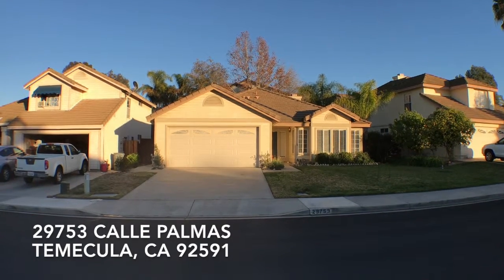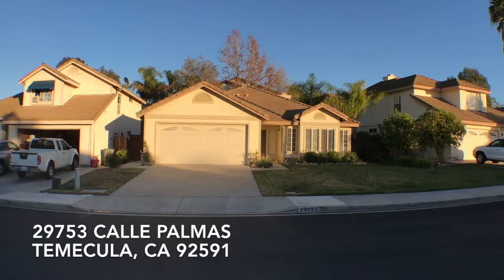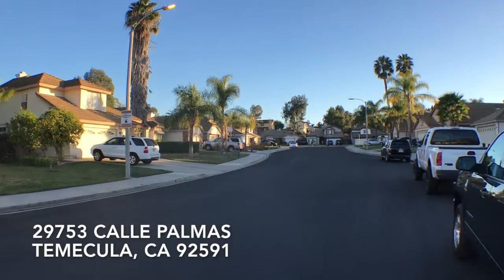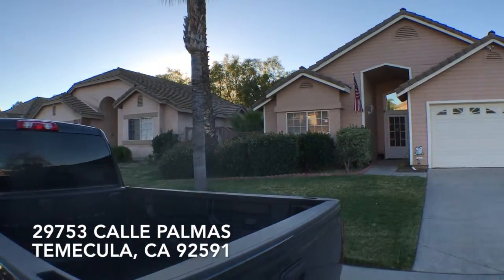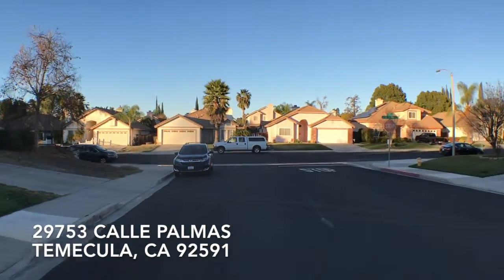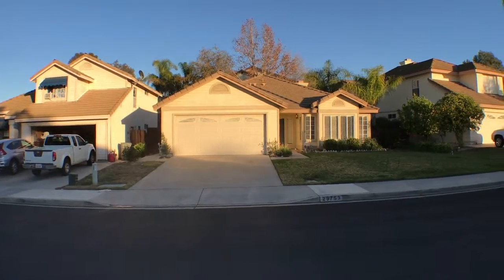Hi, this is Paul Kinkowski with HouseMatch. I'm here at 29753 Calais Palmas. Let's go look at the surrounding neighborhood. This house is in North Temecula, near the Temecula Mall. Let's head on inside.